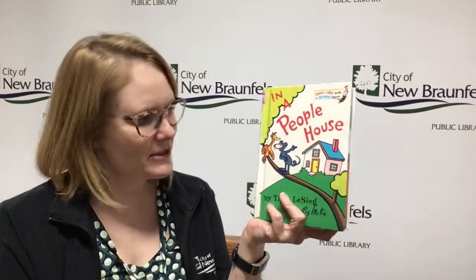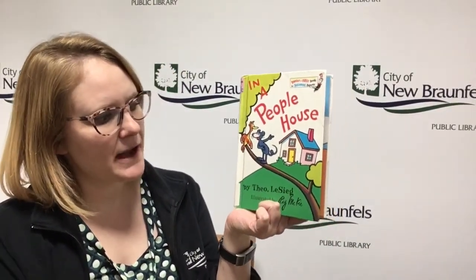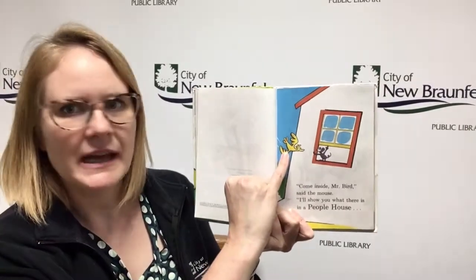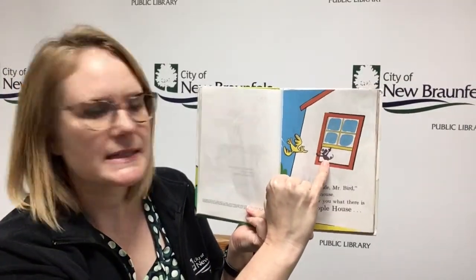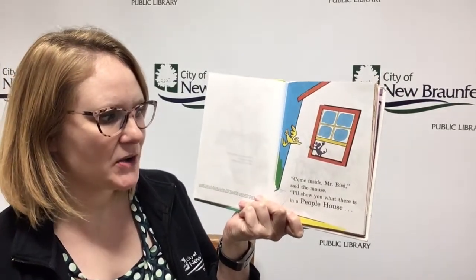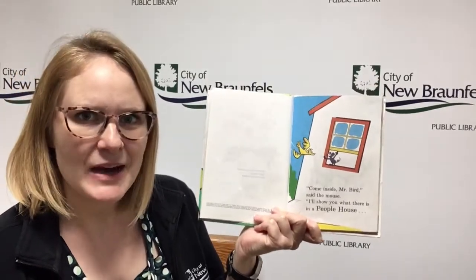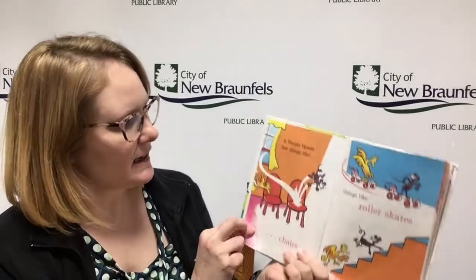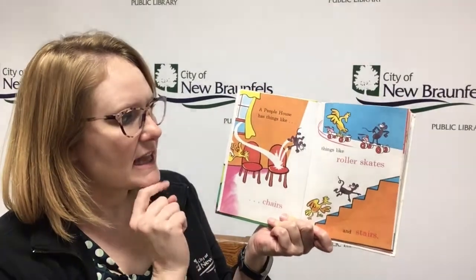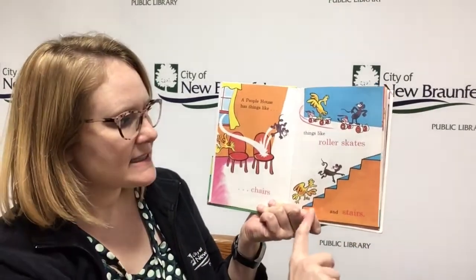Hey storytime friends, you ready for a book? I have 'In a People House' by Theo LaSieg, illustrated by Roy McKee. I see a little bird, a little yellow bird, and a little gray mouse sitting in the window. Come inside, Mr. Bird, said the mouse. I'll show you what there is in a people house. A people house has things like chairs, things like roller skates, and stairs.